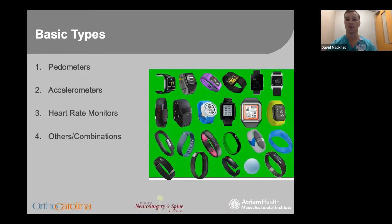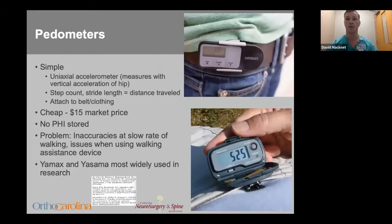There are four basic categories that activity trackers fall into: pedometers, accelerometers, heart rate monitors, and combination products — and we'll go through each here. The pedometer is the most simple and inexpensive and has the longest track record in research. It is worn on the central axis of the patient, typically around the waist or belt, as depicted here.